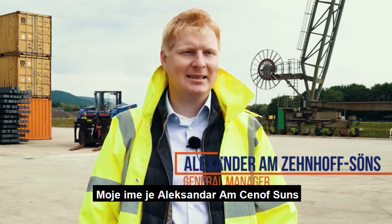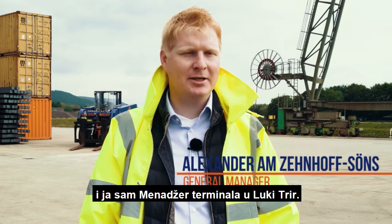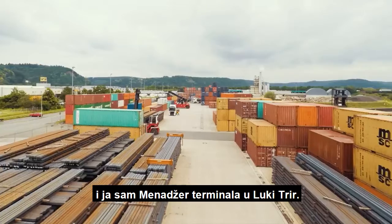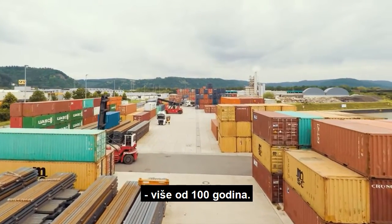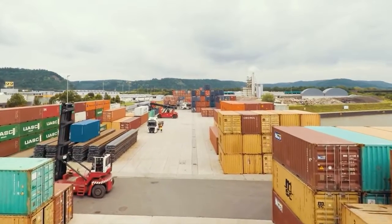My name is Alexander Amtsenhof-Söns. I'm the terminal manager of the port of Trier and we are doing port operations since more than 100 years.